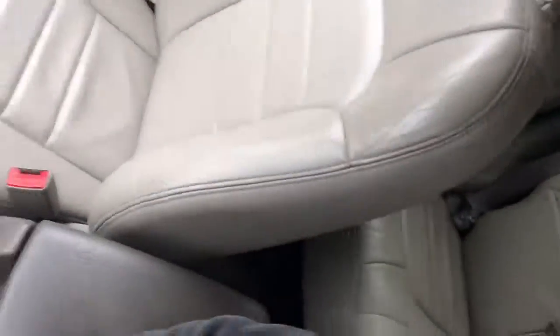Tan interior with seats in decent condition.